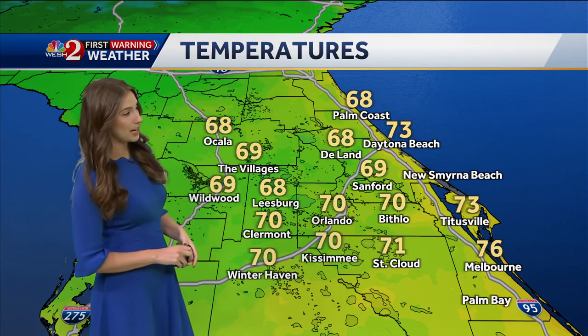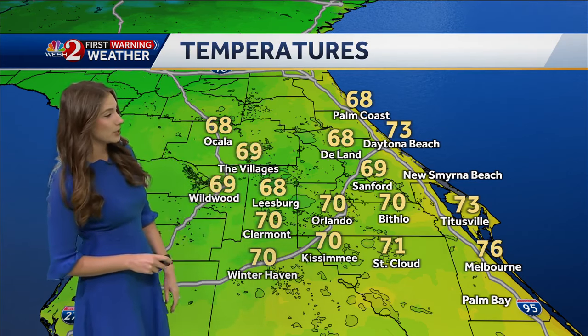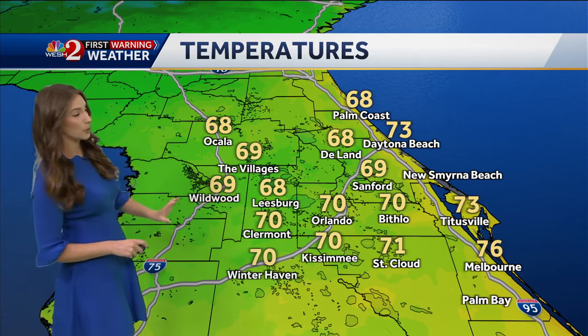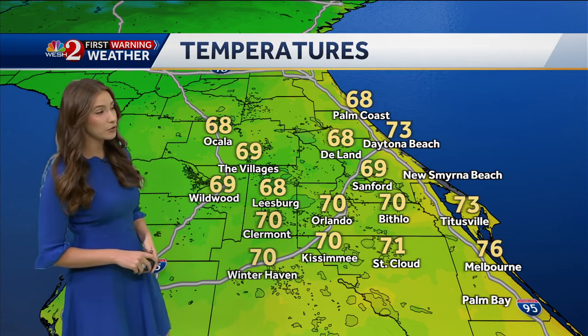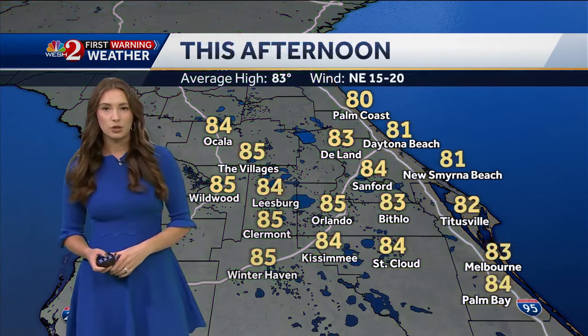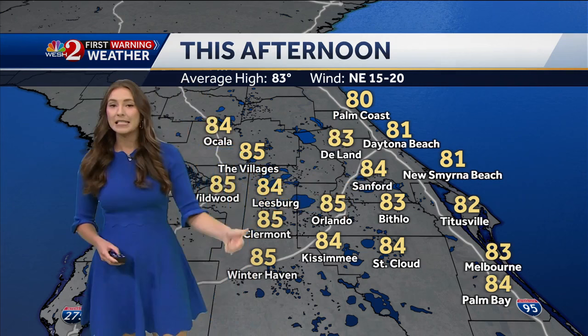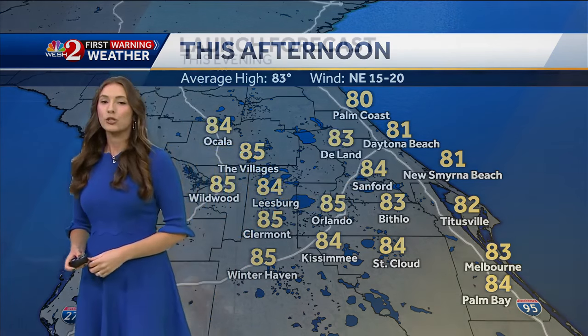Temperatures to get you outside: 70 degrees in Orlando, 68 in Inland, 68 in Leesburg, 69 in Wildwood, 73 at the moment in Daytona Beach and Titusville, and 76 degrees in Melbourne. Today with that onshore wind, our coastline reaches the low 80s, with inland spots warmer into the mid 80s.